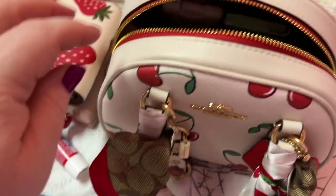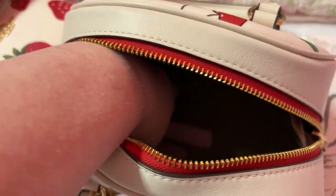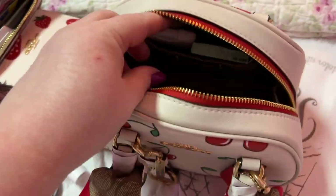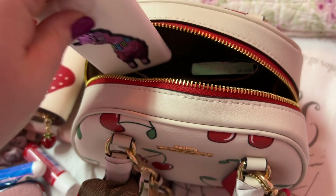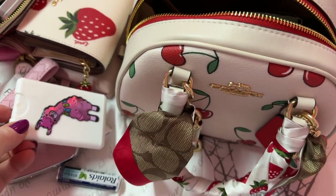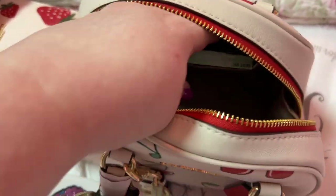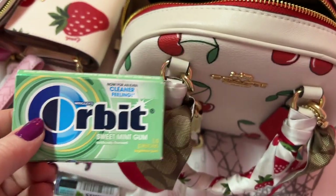In this back pocket I have my key fob to my car, and my hand sanitizer. I have my gum.